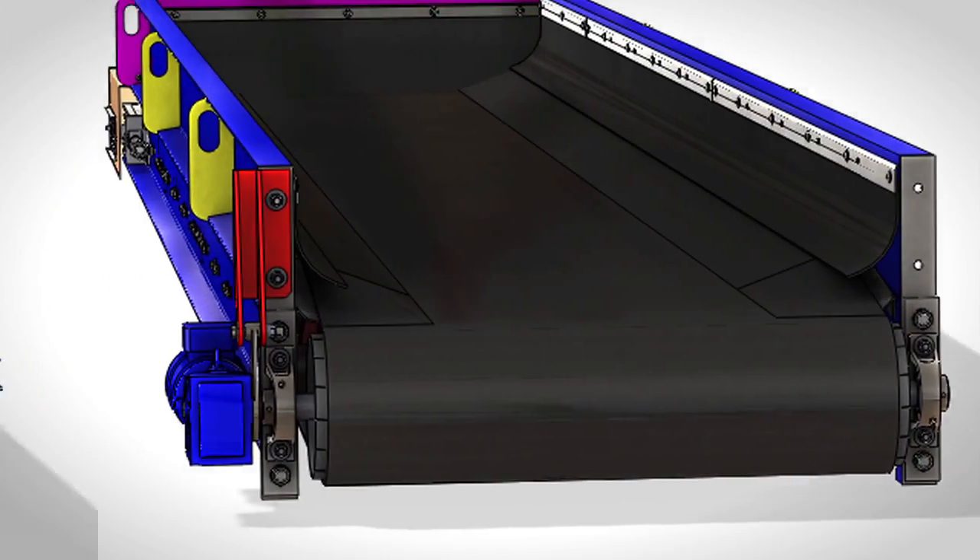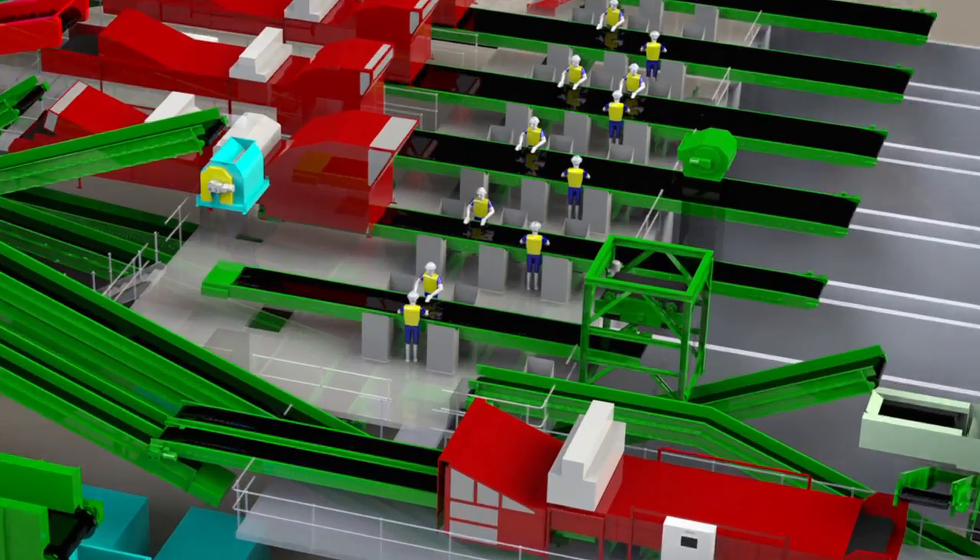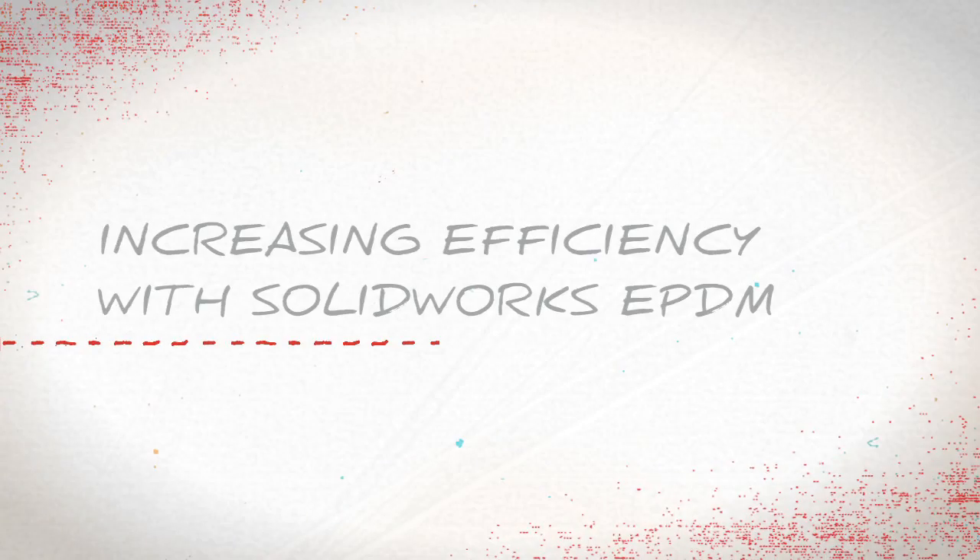The physics of the materials is what determines the separation when it comes to recyclables, so a lot of times we're improving some components. The little intricate details are what determines who takes the lead on the market.